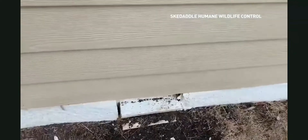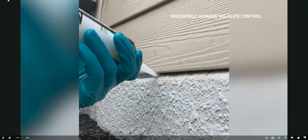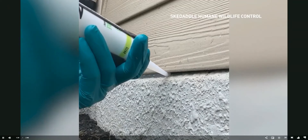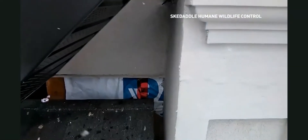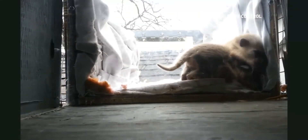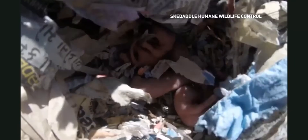Go outside and take a look on the roof. Look for missing shingles that are torn off or ripped apart, or soffit or aluminum being torn, to indicate something is in the attic. Raccoons, squirrels, birds, bats, and mice and rats can all gain access into your attic from the roof.